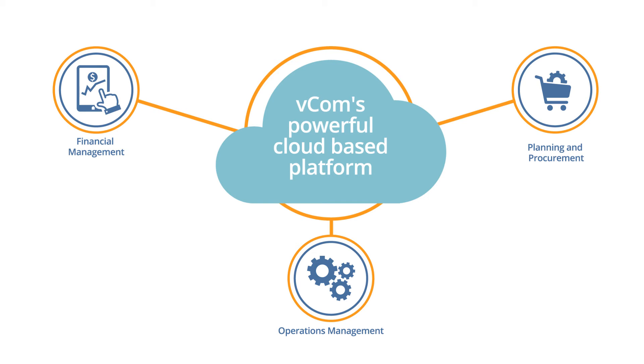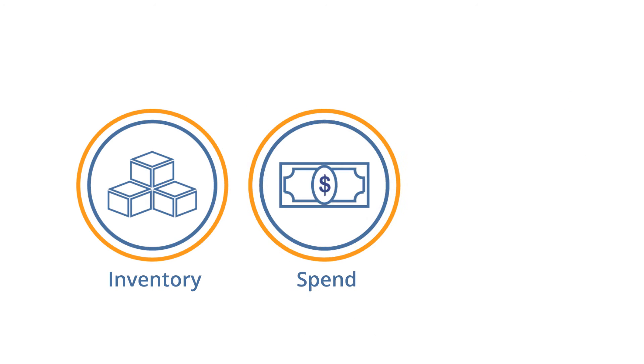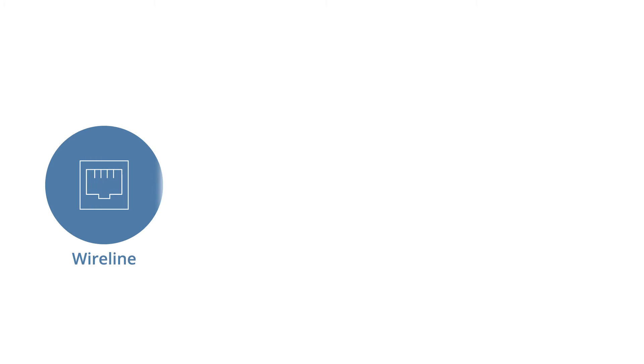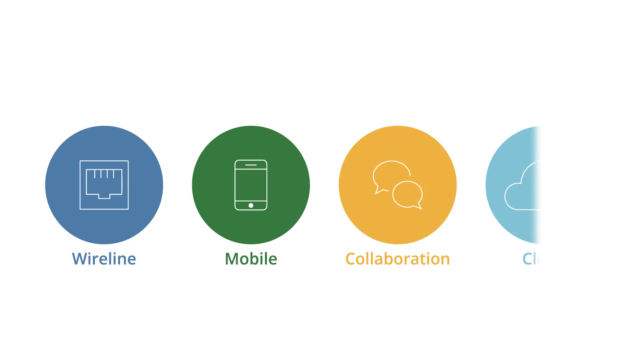VECOM's powerful cloud-based platform allows you to see what actually happens during the lifecycle of an IT expense, to gain visibility of your inventory, your spend, and your activity. The outcome? Visibility and cost savings for wireline networks, mobility, collaboration tools, and cloud infrastructure. And it's all accessible anytime, anywhere, on any device.